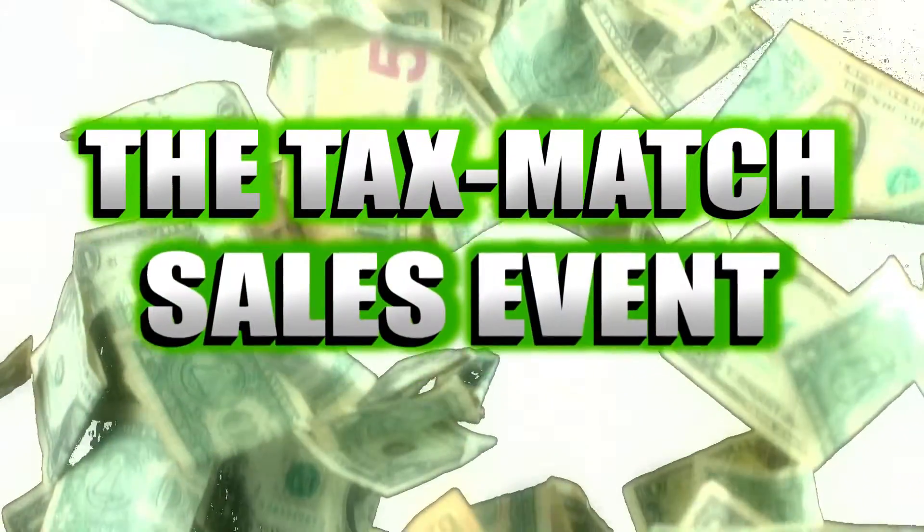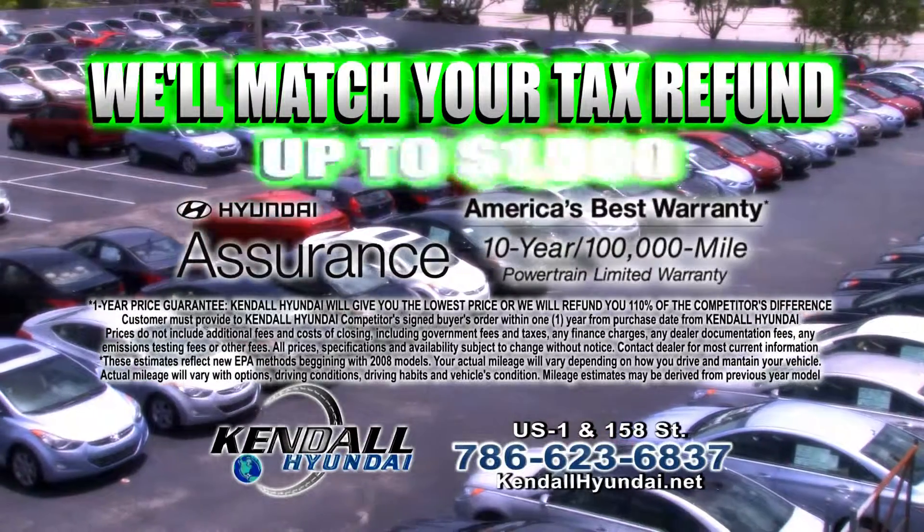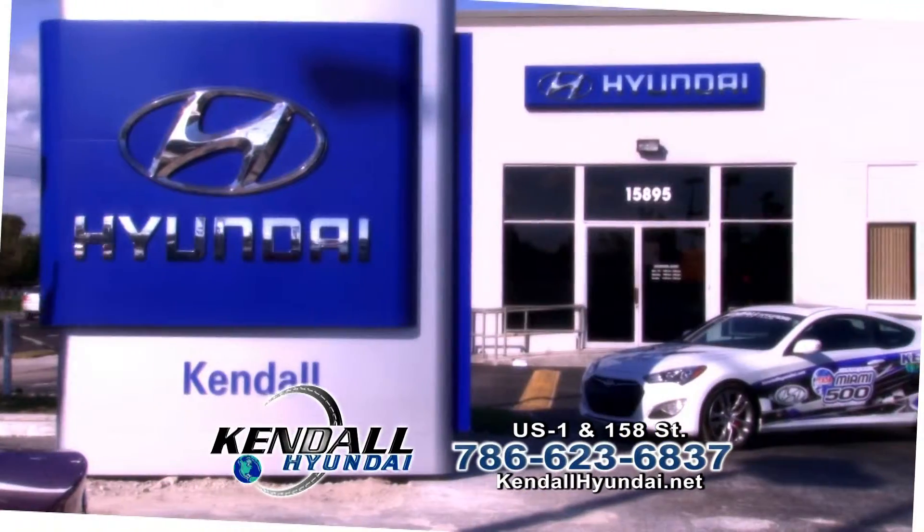It's the Tax Match sales event at Kendall Hyundai. For a limited time, we'll match your tax refund up to $1,500. Your $500 becomes $1,000.